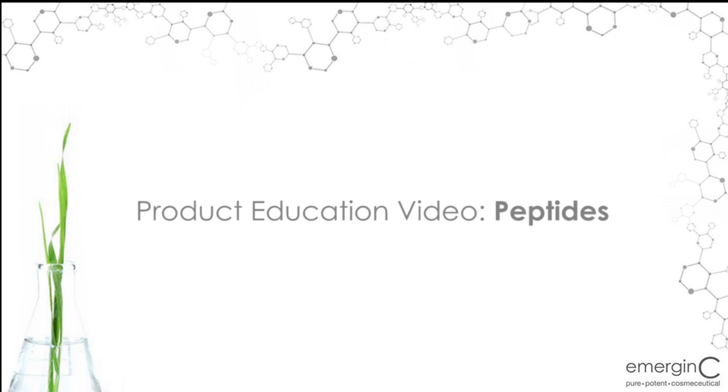I'm Kimberly Sampson, Training Director with Emergency, and we put together a product education video on our wonderful peptides found in Emergency products.